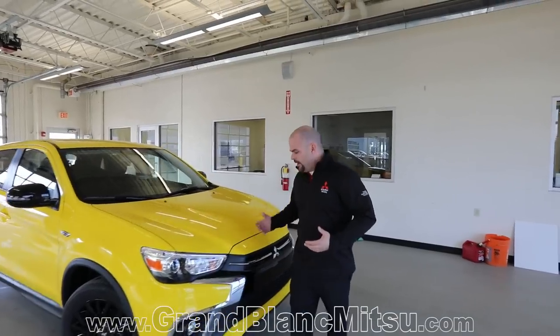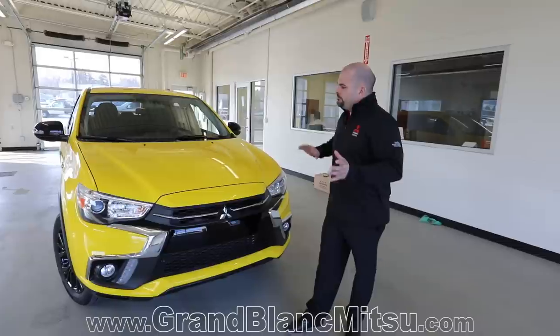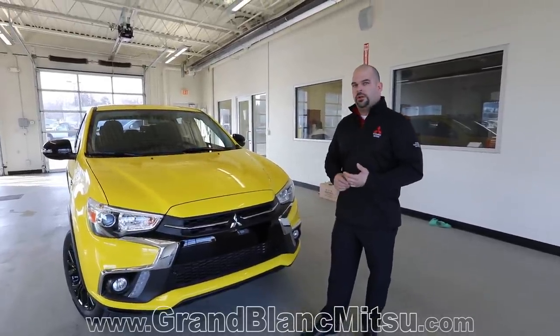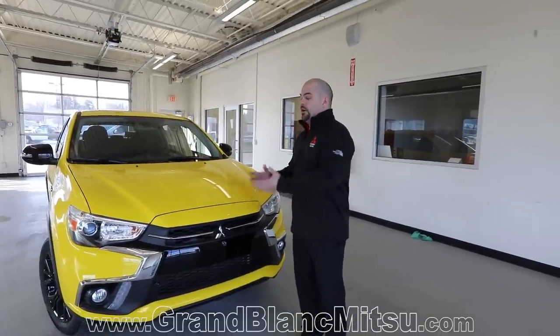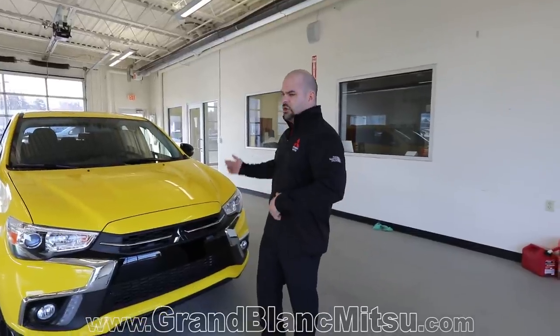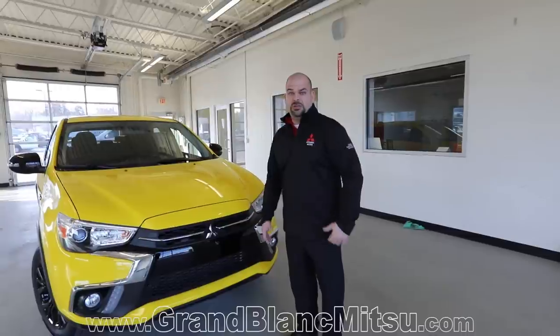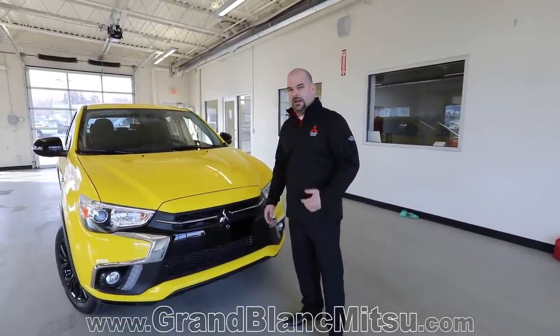Let's go over what this vehicle has on it. This is an all-wheel control in the mid-size CUV lineup. It has a 2.0-liter four-cylinder engine with a 10-year, 100,000-mile warranty. That 10-year, 100,000-mile warranty covers the full powertrain — transfer case, motor, transmission, axles, and all internally lubricated parts. Mitsubishi builds a very quality vehicle, so they can back that up.